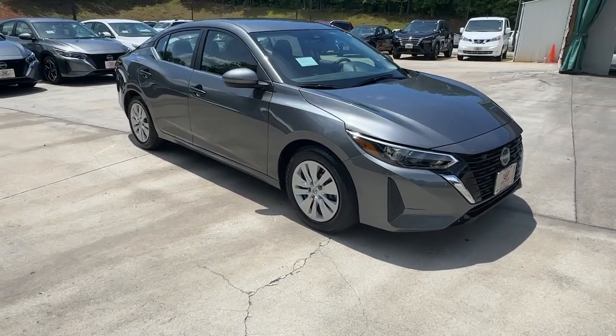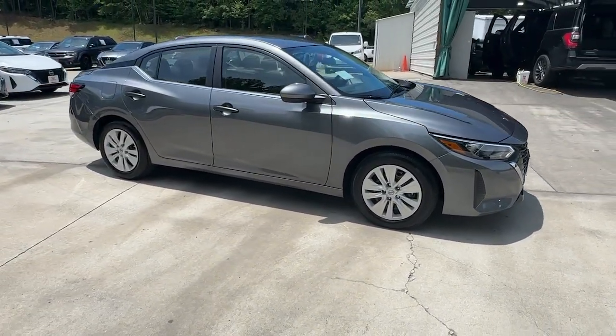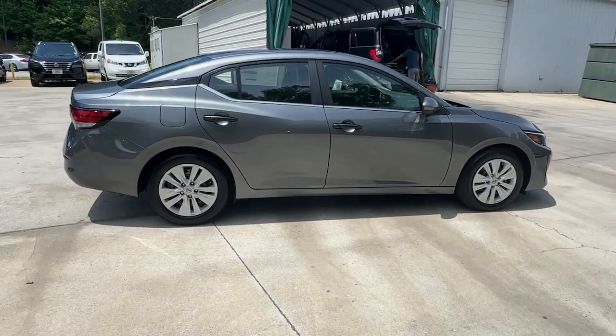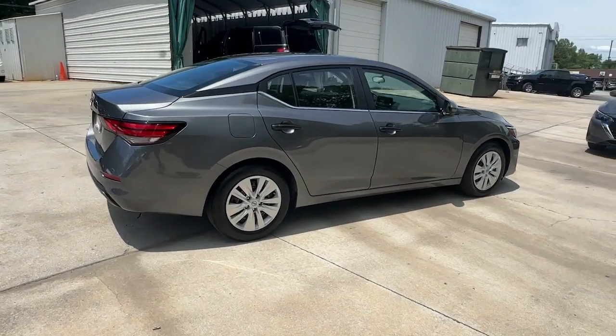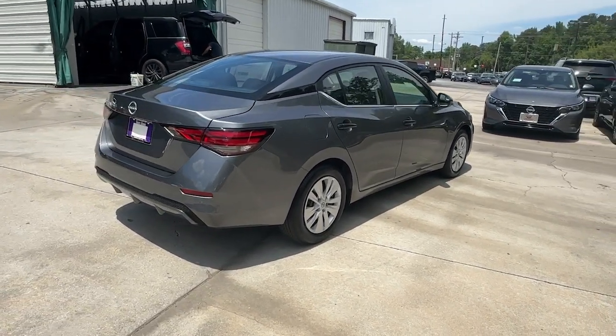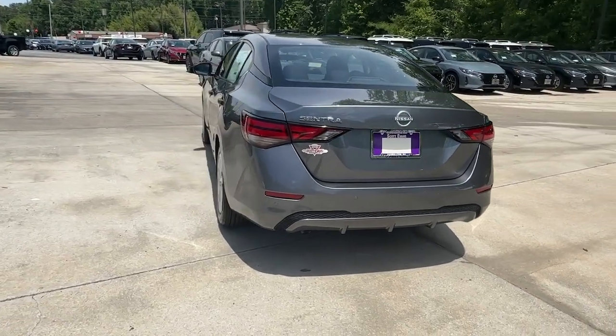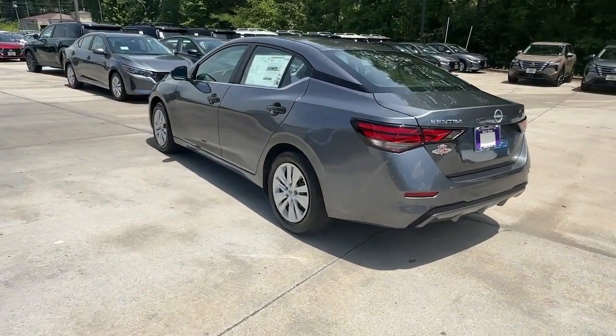Get into the 2024 Nissan Sentra. This roomy Sentra makes your daily drive fun, comfortable, and convenient. Discover the joy of cornering thanks to sports suspension, precise handling, and crisp acceleration. Then relax and enjoy the cruise in the sleek cabin loaded with tech and clever storage solutions.